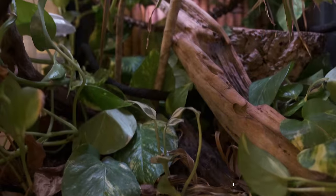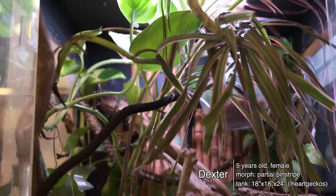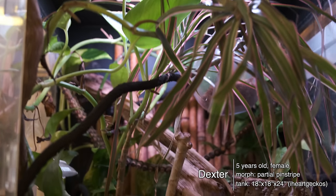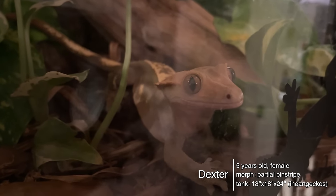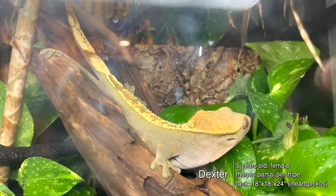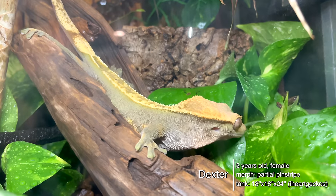Beside Cersei we have Dexter, my crested gecko, who I also got about four and a half to five years ago. Up until about six months ago I thought Dexter was a male — she is actually a female and laid eggs for the first time this past year. She's in an iHeartGeckos flat-ship tank. Dexter is very hard on plants; she spends most of her time leaping through her tank at night and destroying everything, but I love her bioactive tank. Crested geckos are my favorite.